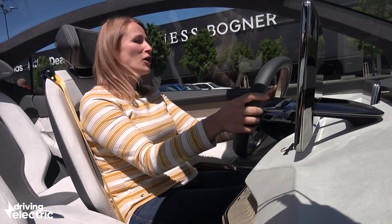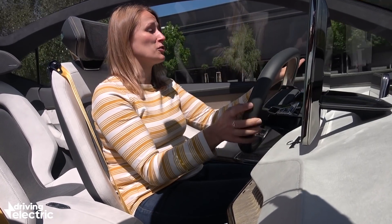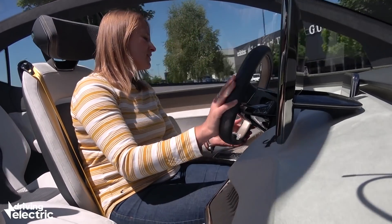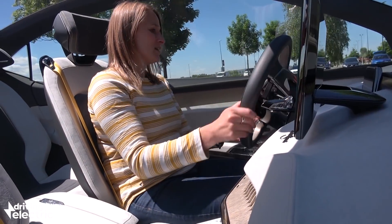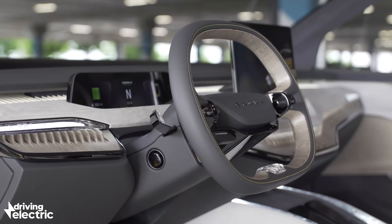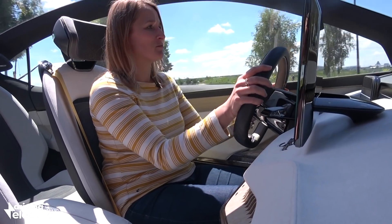Here we are driving the Skoda ID concept car. Driving a concept car is always a bizarre experience anyway, but I have to say this really does feel very special inside, particularly all these interior materials. I hate to say it, but it reminds me a little bit of Volvo.